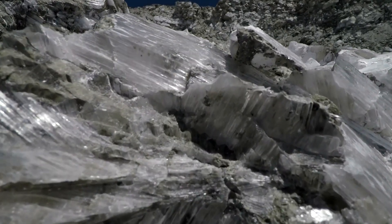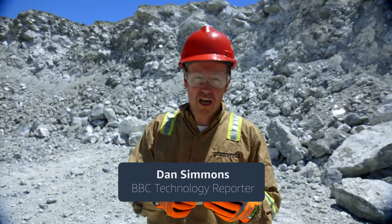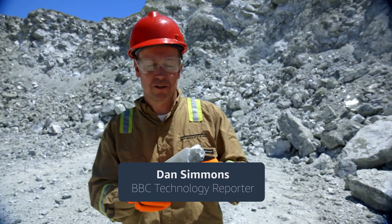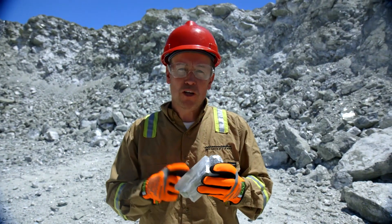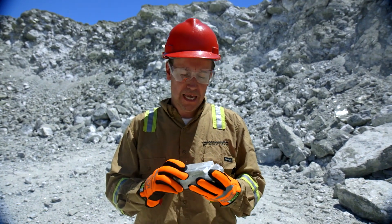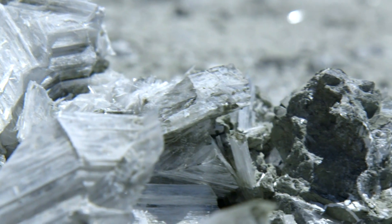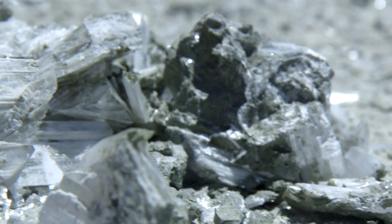This is literally the money shot — this is what they're after. This is kernite, and after it's been processed, the boron will come from this and go into two, three hundred different products. Many of them electronics that we have in our home, like the toughened glass on the front of microwave ovens.